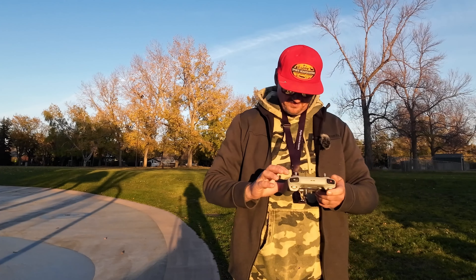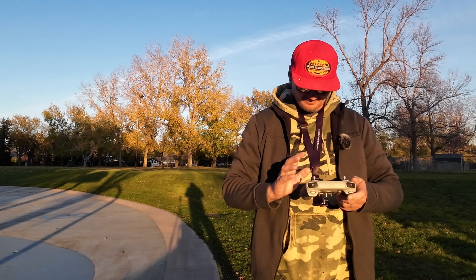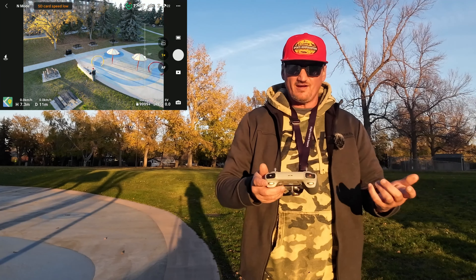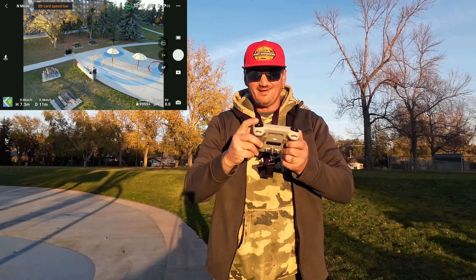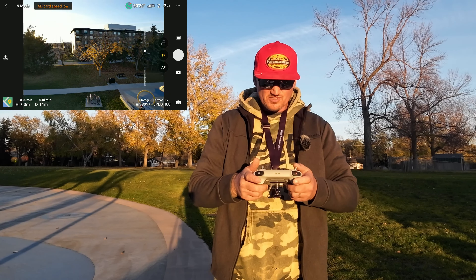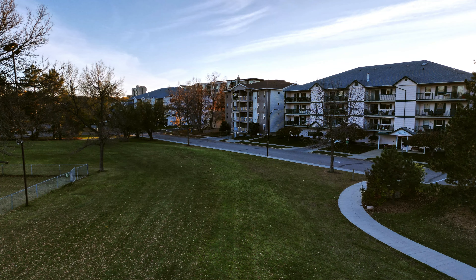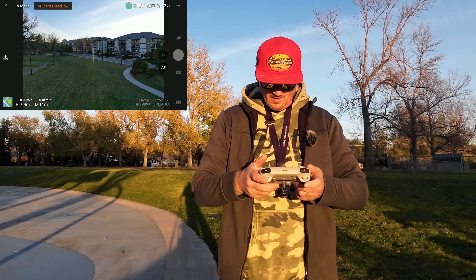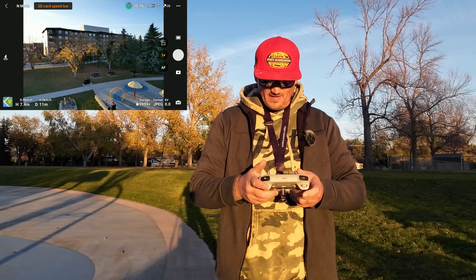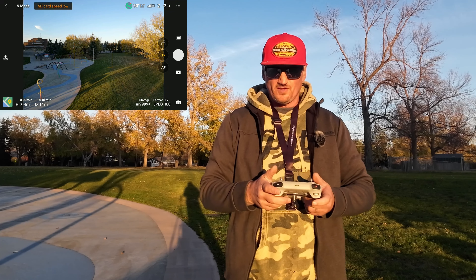Switching over to photo mode — this is essentially why I have my Mini 3 Pro. If you're only using your Mini 3 for photos, it is not an upgrade to go to the Mini 4 Pro. I think even video is the same, but if you're someone that likes active track and you're concerned about your drone flying sideways into stuff, then I would upgrade.